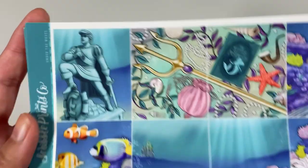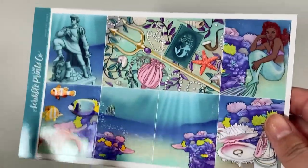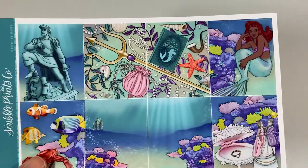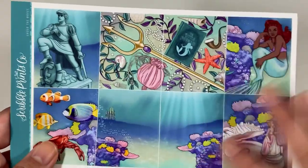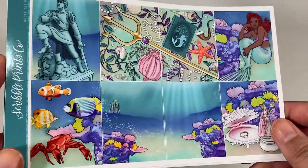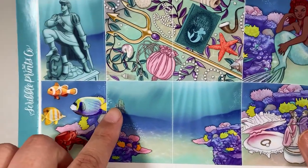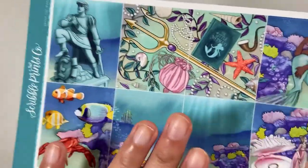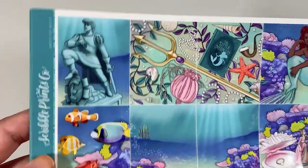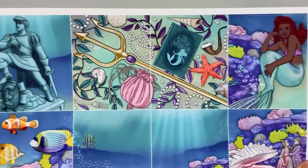Up next, I have the Under the Waves kit. I already had a mermaid kit picked out for the week that the Little Mermaid movie comes out, but since this one is more specifically themed towards the movie, I'm just going to bump that one and use this one instead. Because you can never have too many mermaid oceany kits. I do wish that this had maybe the castle more in the middle because I feel like this is really empty, but I'll probably just put a quote or something pretty there. I love that they have the Eric statue — I love Prince Eric; I think he's my favorite prince just because he's handsome.